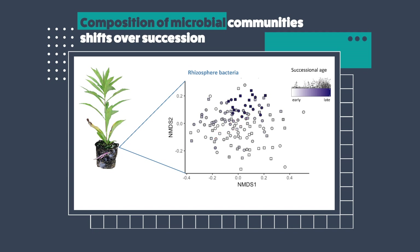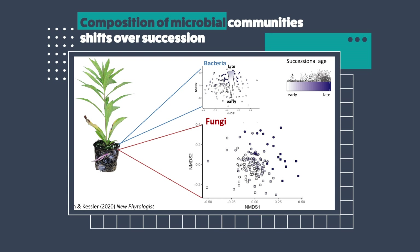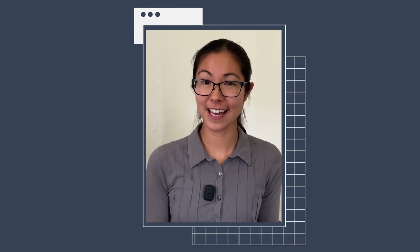This is what our data actually look like. You can tell that the dark late succession microbial communities tend to be clustered towards the top, the early succession ones are at the bottom, and the mid succession ones are scattered throughout the middle, illustrating a shift in bacterial community composition over successional time. We also surveyed fungi in the rhizosphere, and we found a similar pattern where there was a shift in the composition of these microbial communities over successional time.